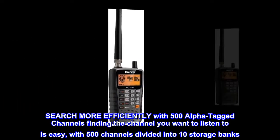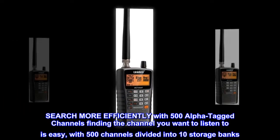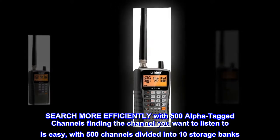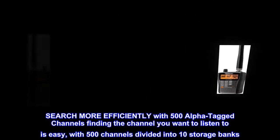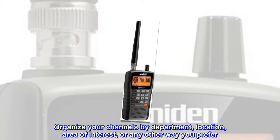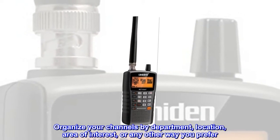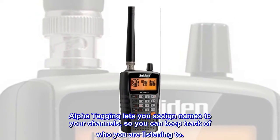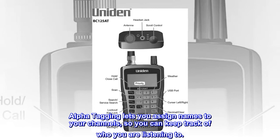Search more efficiently with 500 alpha-tagged channels. Finding the channel you want to listen to is easy, with 500 channels divided into 10 storage banks. Organize your channels by department, location, area of interest, or any other way you prefer. Alpha-tagging lets you assign names to your channels, so you can keep track of who you are listening to.